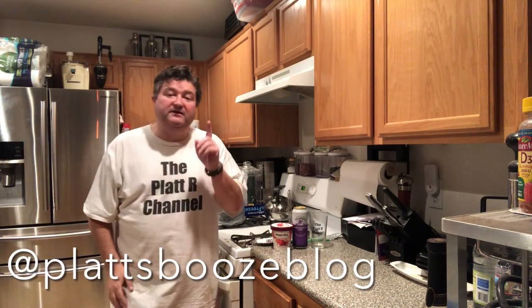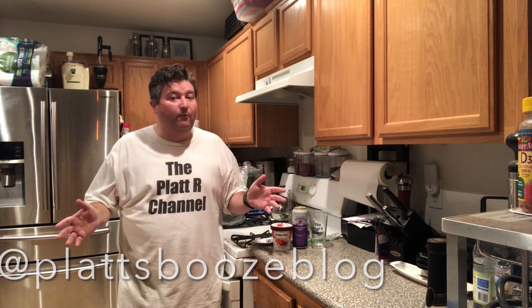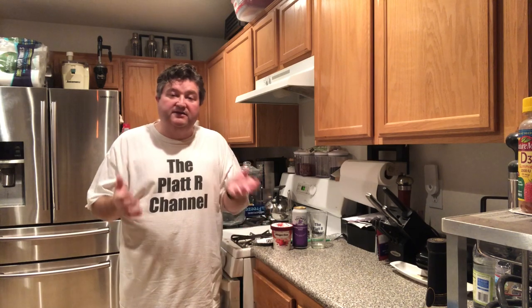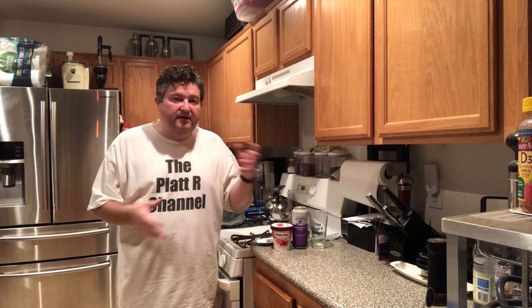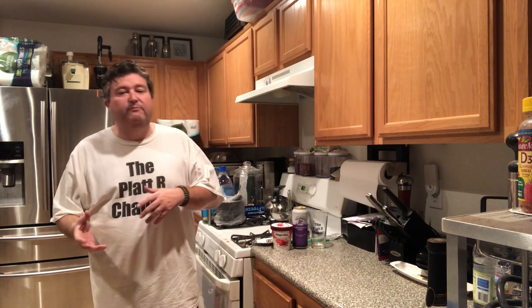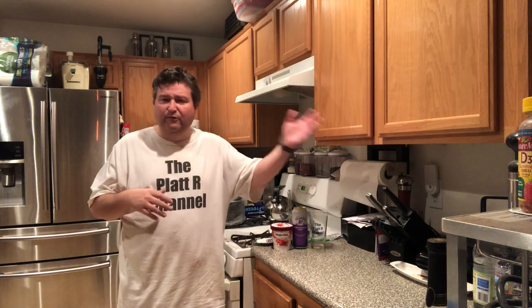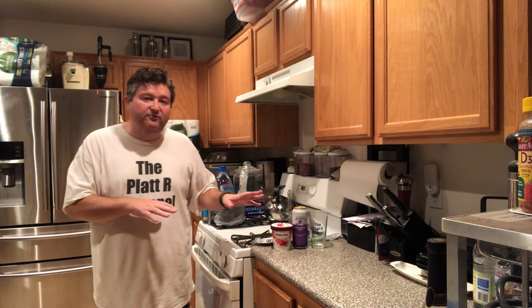Hey gang, it's your buddy Platt back with a special video, something I haven't done in a while. I want to bring back an old video series. If you're familiar with the channel, you might remember a couple years ago I did a video series on drunken shakes and real beer floats — kind of like a root beer float but with real beer. I did about 10-15 of those videos, got some positive feedback, then kind of got into another tangent. And I haven't done one of these videos in a while.